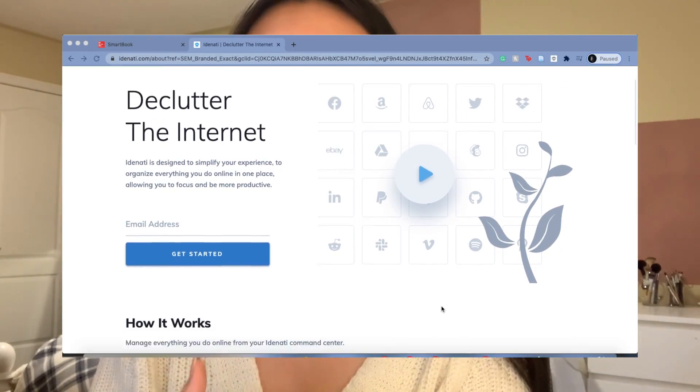Next up is today's sponsor, Identity. If you don't know what Identity is, it's a Chrome extension that helps you simplify your browsing experience. It's perfect for me as an online student because I have a million tabs open mentally and physically. It's a great way to stay organized digitally, especially since I spend so much time online.